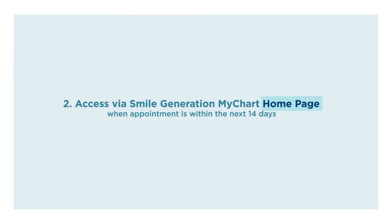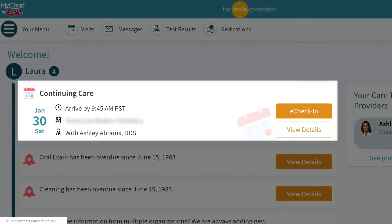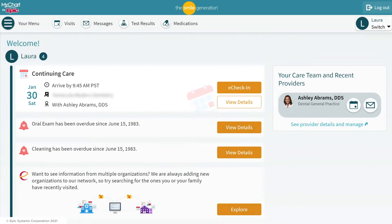The second way is to access it from your Smile Generation MyChart homepage. When your appointment is within the next 14 days, a reminder for that upcoming appointment will show up on your Smile Generation MyChart homepage. You can click the eCheck-in button on your homepage to start the process.